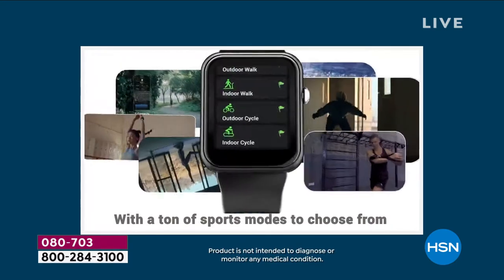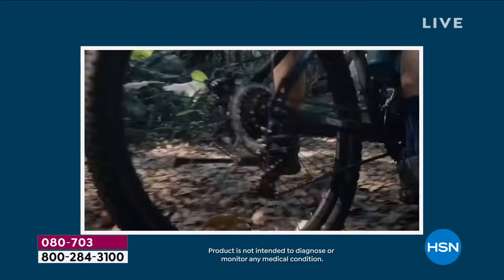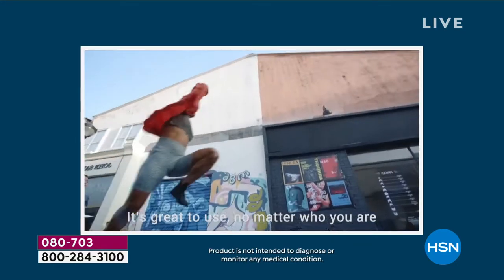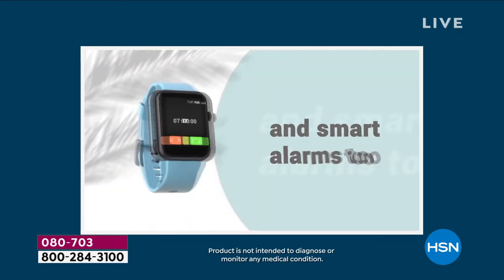You want to count steps? We'll do it. Count calories? We'll do it. Heart rate, blood oxygen level, control your music, smart notifications, sleep tracking, activity tracking — it will do it all. And you talk about a motivator — your own personal motivator.